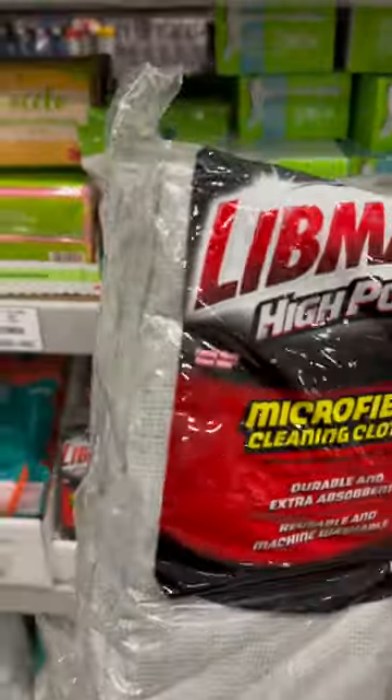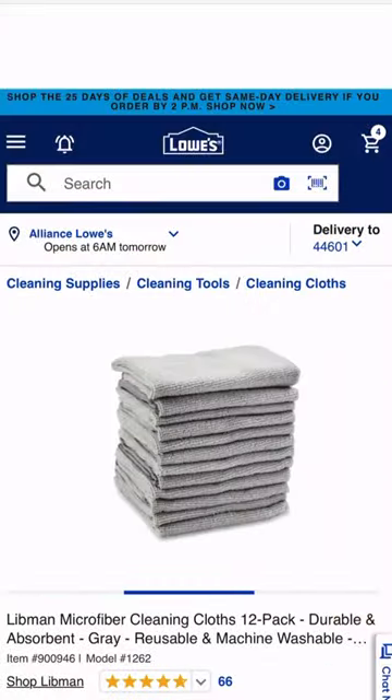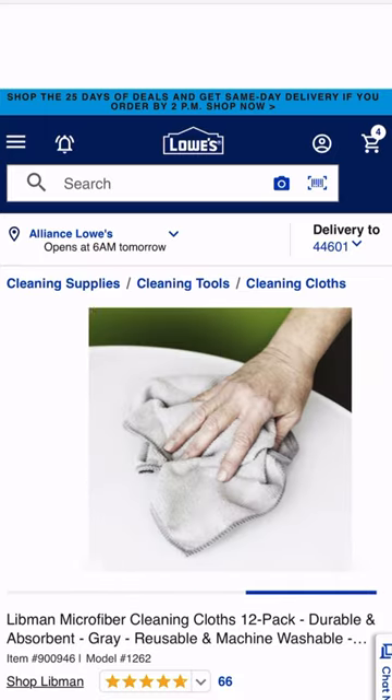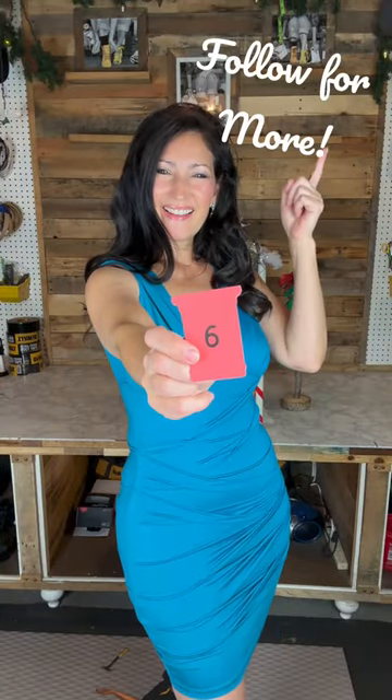Lastly, soak up the savings with these Libman 12-pack microfiber cleaning cloths. They're machine washable and reusable so you won't be throwing money down the drain. One package retails for $8.28. Hope you were swept away with today's video. Make sure you're following to see the rest of the countdown — the subscribe button is waiting!